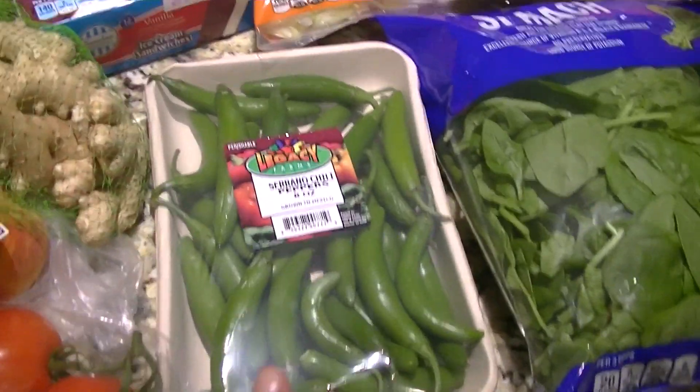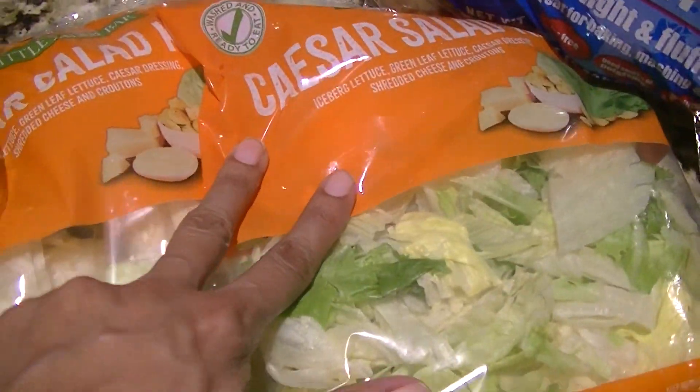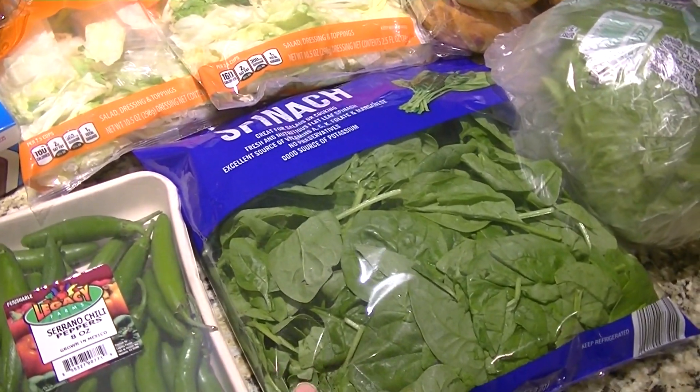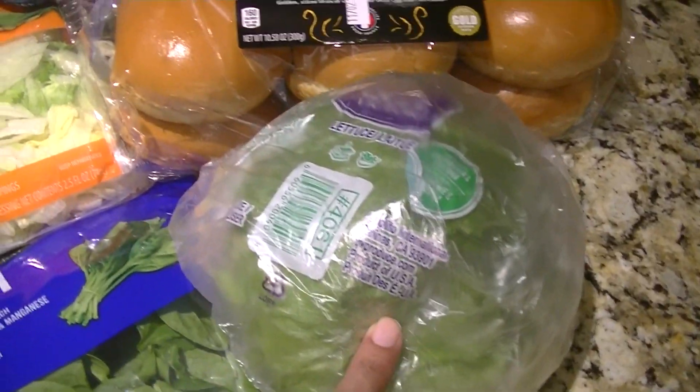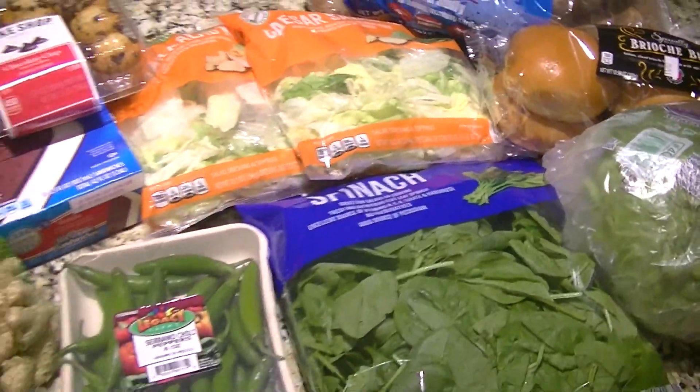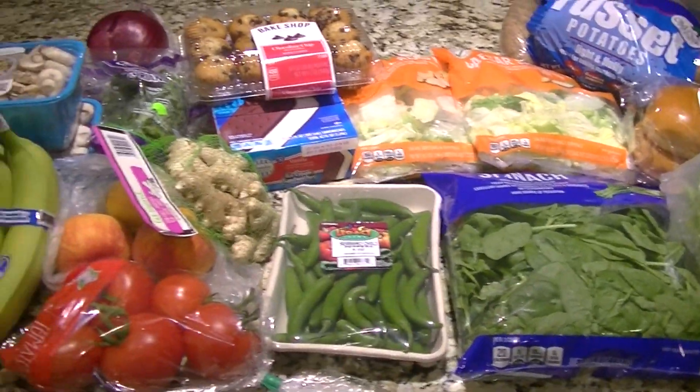Some serrano chilies, two of these Caesar salad kits, we had spinach in there, so we have some spinach, some lettuce, a 10-pound bag of potatoes, and some brioche buns. That is our quick little Aldi haul — things that we need for the week.